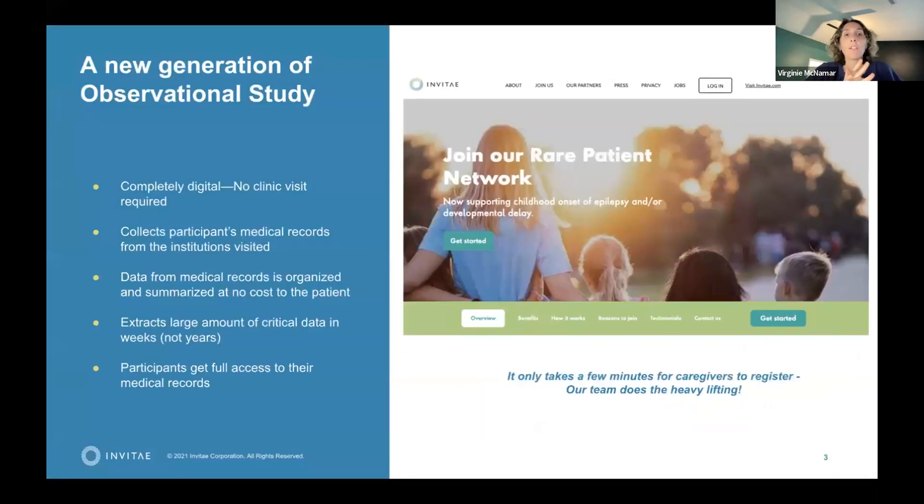Citizen is a new kind of observational study — there's no clinic required. You don't need to fly to a specialty clinic; you simply sign up, it takes about 10 to 15 minutes depending on how many providers you list, and we collect all the medical records on your behalf. We extract the data from the medical records, and we give you access to your medical records.